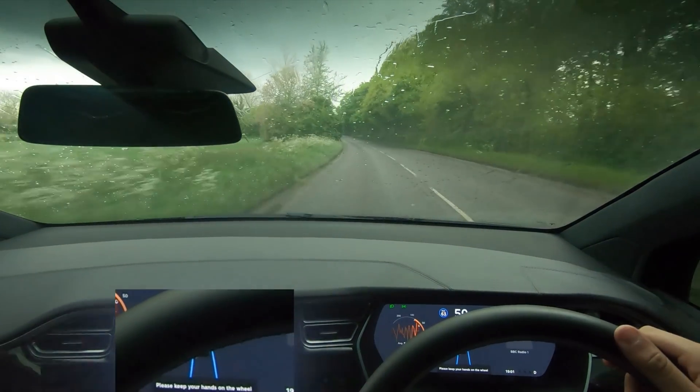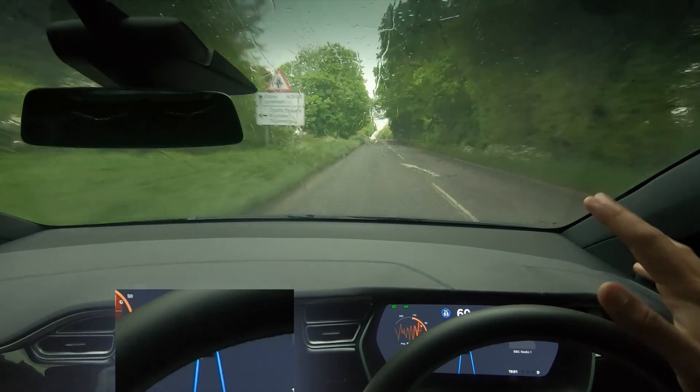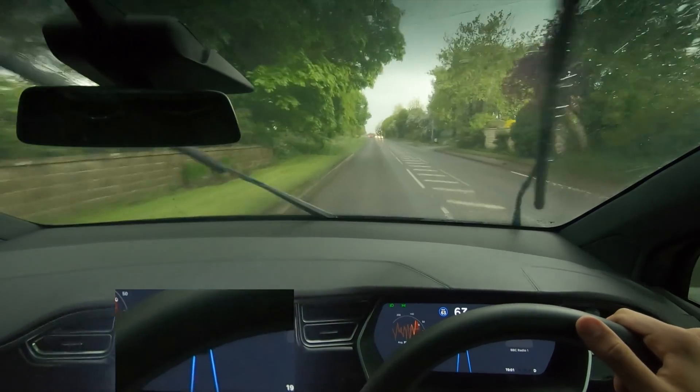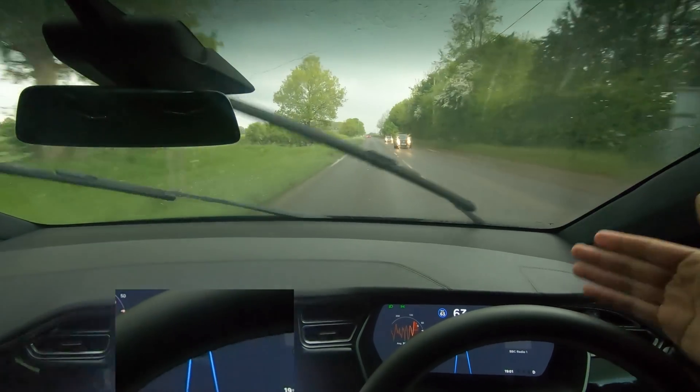Welcome back to Your Tesla Driver, everybody. I hope you're doing well. Today we're actually going to be driving out through this storm. We've just had a hailstorm come down, and I wanted to see how the Autopilot system would work through it.